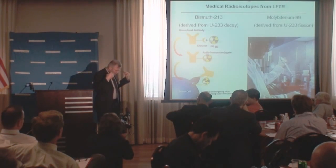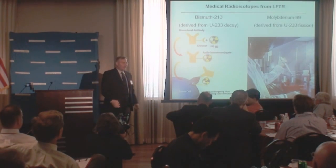Bismuth-213 is unique in this capability, and bismuth-213 can only be generated from the decay of uranium-233. I sometimes even lay in bed thinking, if my kid had leukemia, how hard would I be working on getting this therapy ready to save lives? And if it's that important, why aren't I going full bore right now?